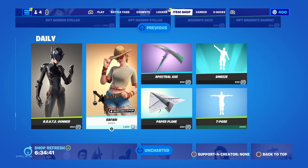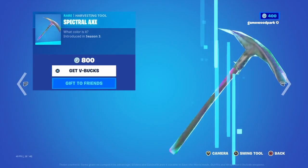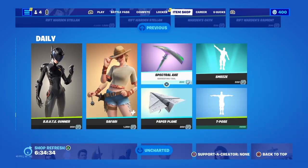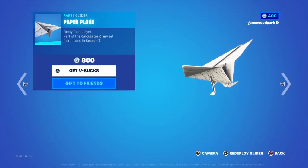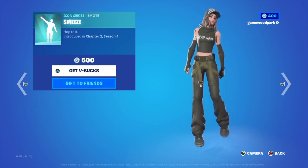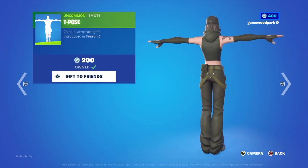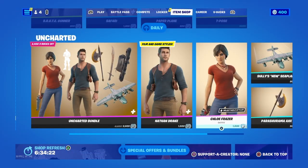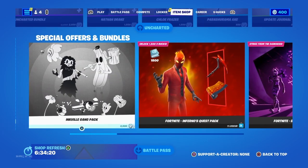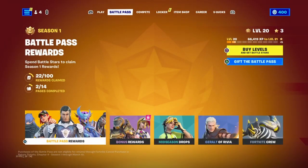Then Brute Gunner from Season X, Safari, with her back bling Gunny Sack. Then the Spectral Axe, which I think used to be a battle pass item — not sure. Paper Plane, really cool glider. Smeeze emote. Then we have T-Pose, which I love — the music is so satisfying. And yeah, we've already seen this one.